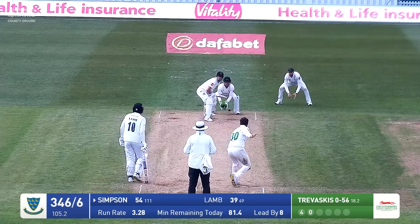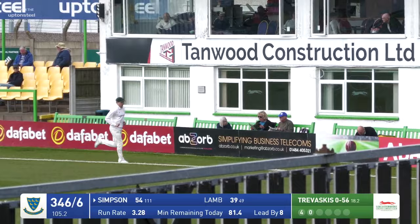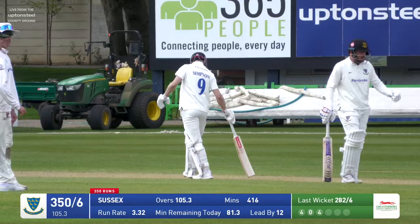Bowles — nicely swept around the corner by Travascis. Bowles again — Simpson back, and thumps that away through extra cover. That's going to be the second boundary of the over, and that's a lovely shot by Simpson. It was a little too short from Liam Travascis, but John Simpson leant back and crashed the ball through extra cover for four runs.